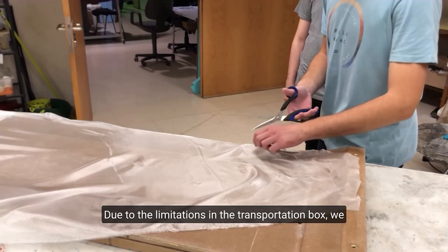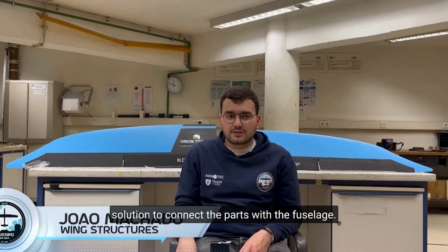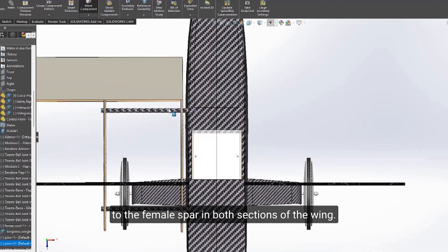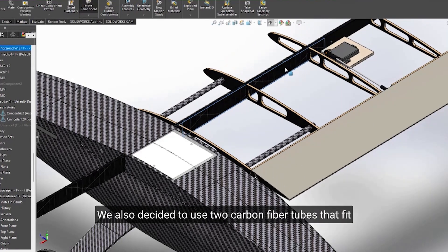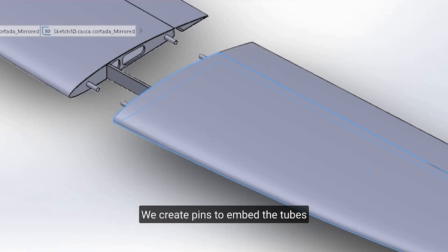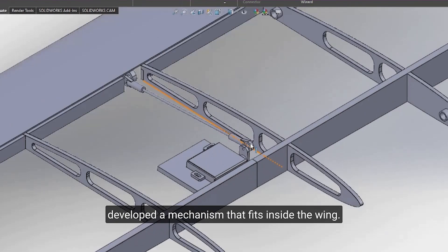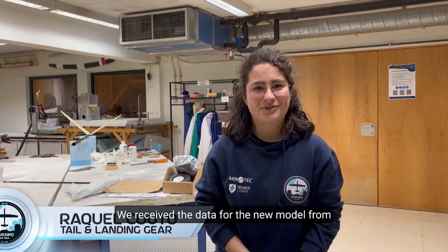Due to the limitations imposed by the transportation box, we had to split the wings in two parts and develop a solution to connect them to the fuselage. We decided to use the main spar as the connection — the main male spar passes through the fuselage and connects to the female spar in both wing sections. Due to the rectangular spar section, we had to manufacture this connection carefully. We also used two carbon fiber tubes on each side of the wing to reduce torsion, with pins to embed the tubes inside the wing and fuselage. Finally, we developed an internal mechanism for the wing control surfaces that allows replacing servos and reduces parasitic drag.